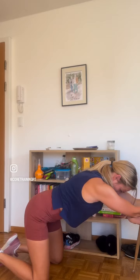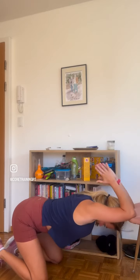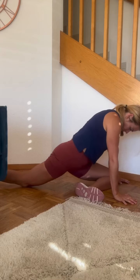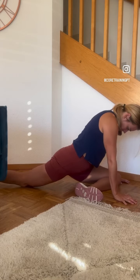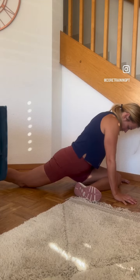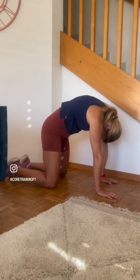Hip swivels with extensions, a three-point thoracic rotation, chair-supported prayer stretch, pigeons, or a seated figure four stretch if you do struggle with the pigeons, and cat camels. I focus on movements that open up my chest, stretch out and release my hips, and that allow me to extend and rotate through my spine.